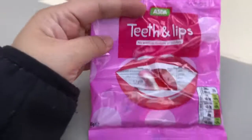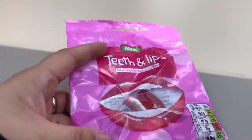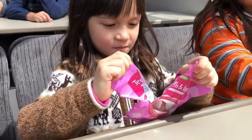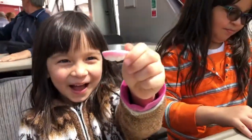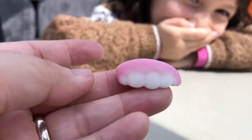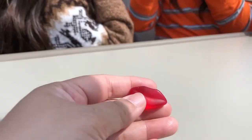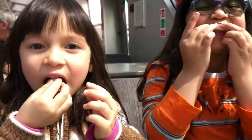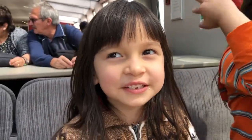This is our next one — Teeth and Lips. We bought this at Asda, and it's teeth and lips gummies. I guess it's kind of like gummies. So we're going to open it. I got the teeth and she got the lips. It's really realistic looking! It tastes like normal gummies.